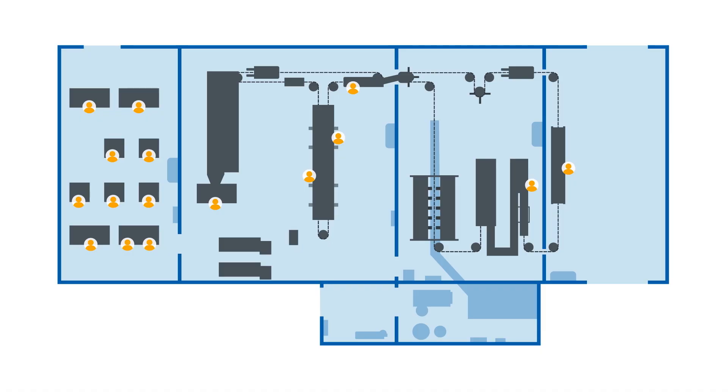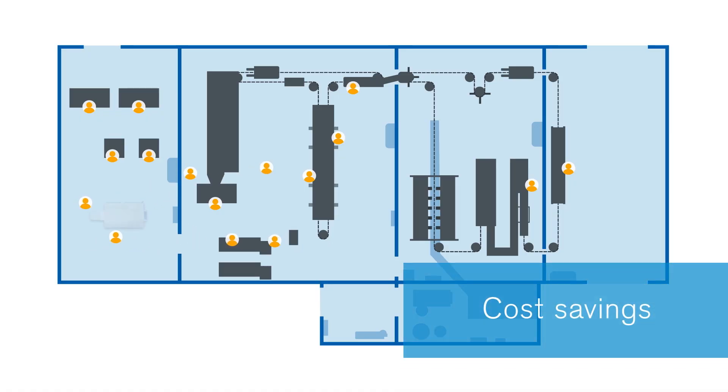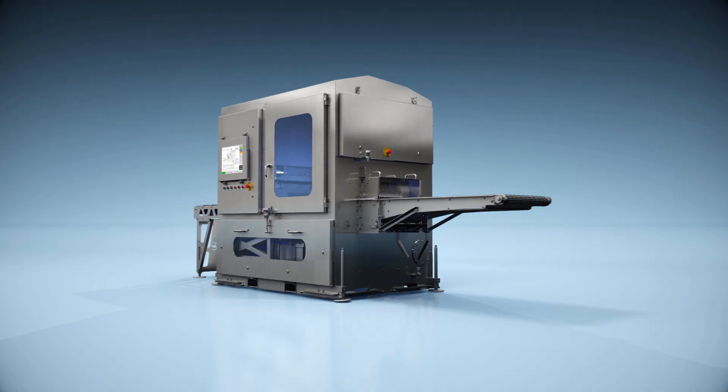In addition, making the move from hand portioning to water jet portioning means processors can redeploy labor to more skilled areas of the plant, saving time and money.